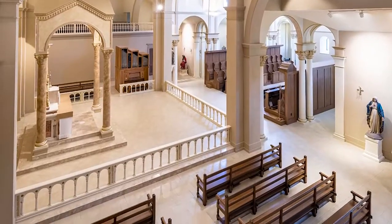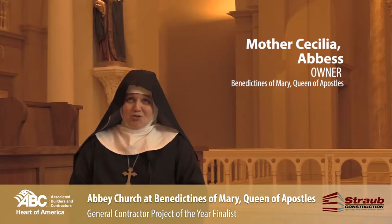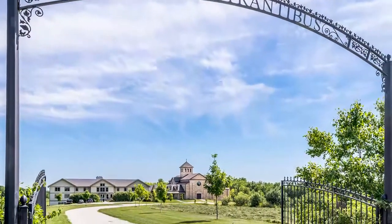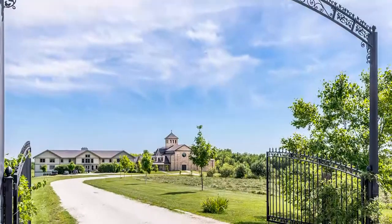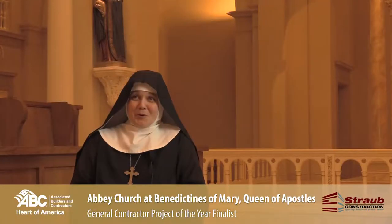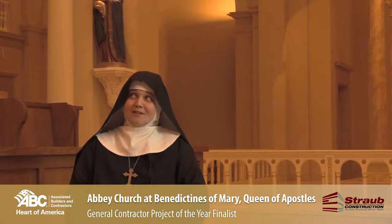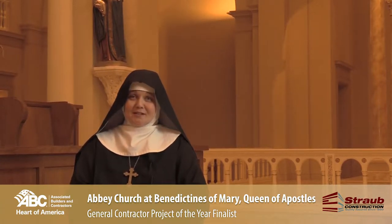To build such a beautiful church — you don't see churches like this built these days. You just don't see this type of architecture anymore, and I am delighted that we here in this little town of Gower in the cornfields have been able to raise it from the ground. It's classical Romanesque architecture with a lot of arches and beautiful lines.